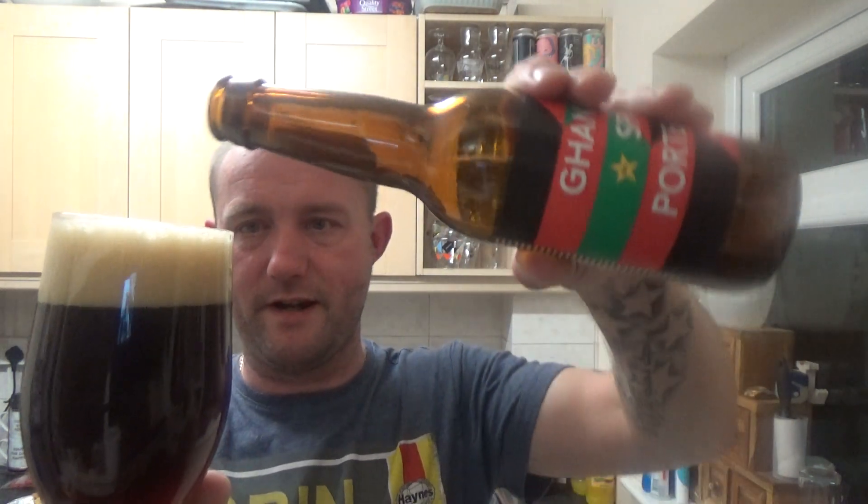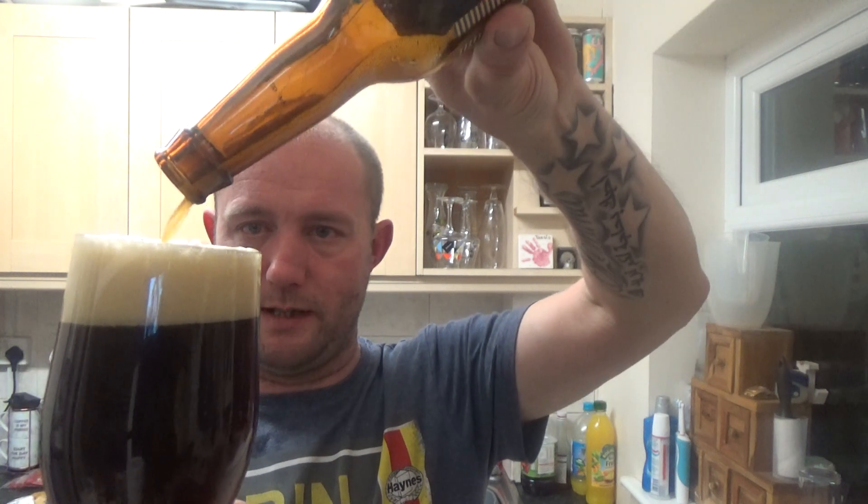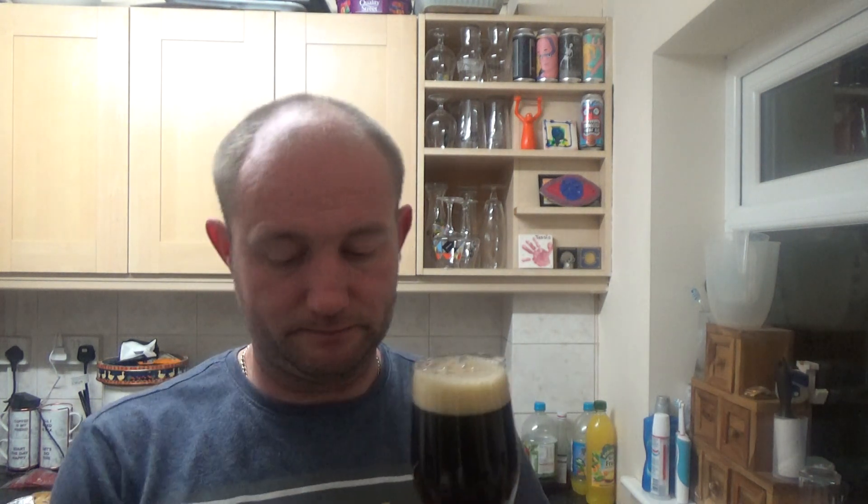Nice deep mahogany color, quite a bit of carbonation, and we've got a one-finger tan head. The label describes it as a rich cacao chili porter with a roast character that sits well with the rounded chocolatey body and finishes with a suitable fruity heat.